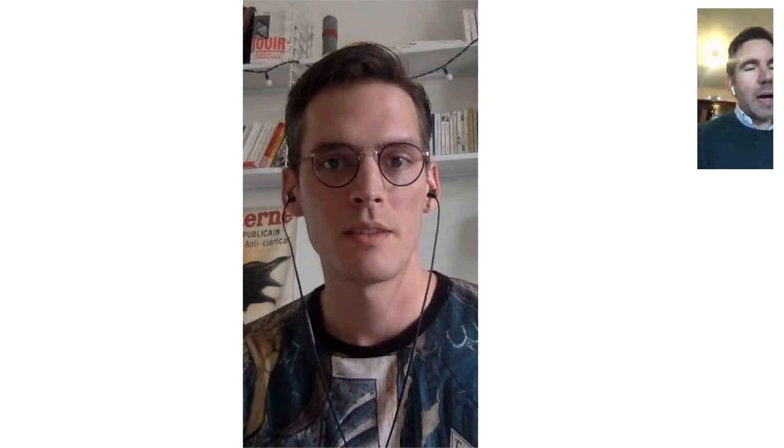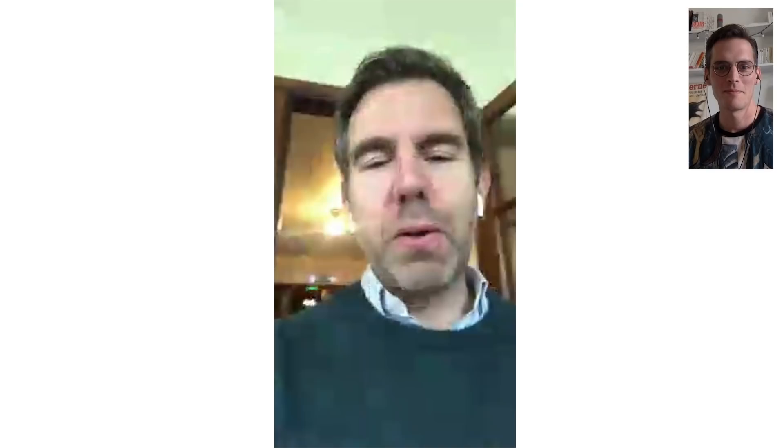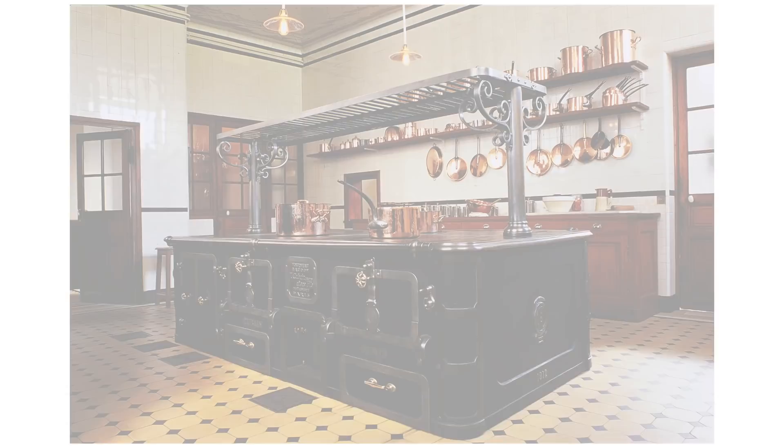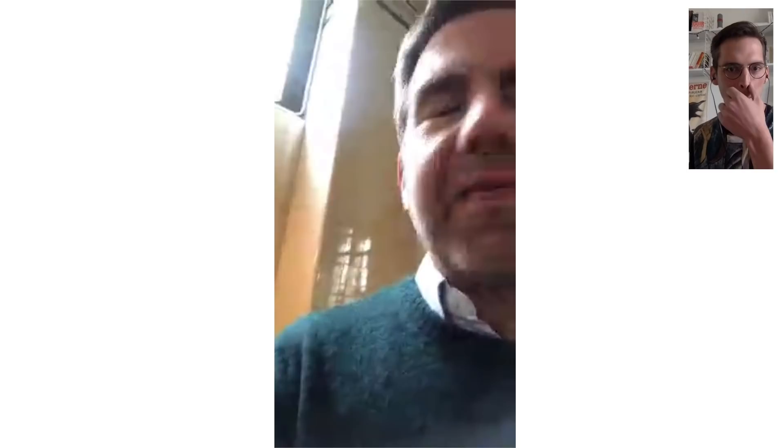So it's a little bit like the Gustave Moreau Museum. It's not an artist, but it's a collector — a very close process. So here, for example, when we are in the kitchen, it's like a French Downton Abbey, I would say. We know that people love Downton Abbey, but everything was organized as if the family had left just a few minutes ago.